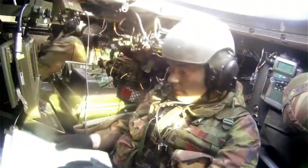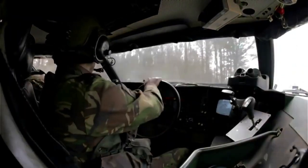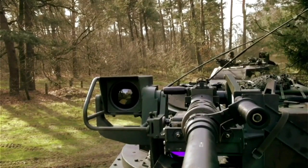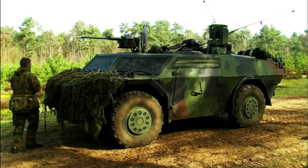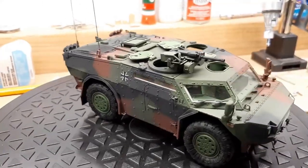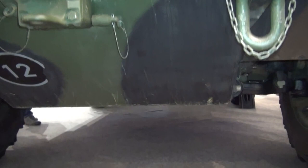Target acquisition is a critical function of the Fennec. Equipped with precise sensors and targeting systems, it excels at identifying and designating enemy targets accurately. This capability is invaluable for guiding artillery fire, airstrikes, and other weaponry onto enemy positions with pinpoint accuracy.